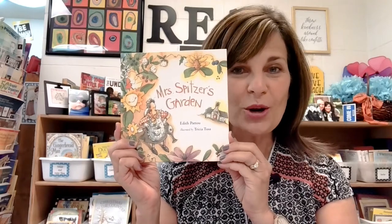Hi everyone, it's Mrs. Burdick, the reading coach. I am here with a very special read aloud selection today: Mrs. Spitzer's Garden, written by Edith Patow. Illustrations are by Tricia Tusa. I want to give a special shout out to all the teachers out there — this book is for you, especially our pageant patriot teachers. Let's read Mrs. Spitzer's Garden.